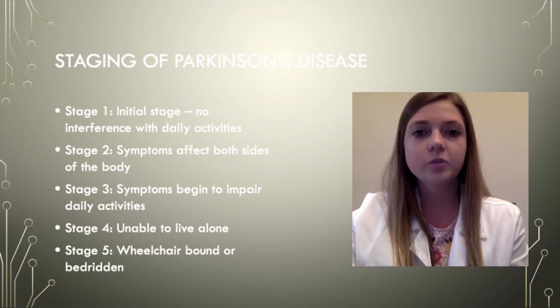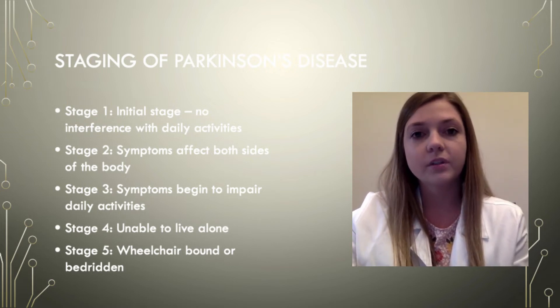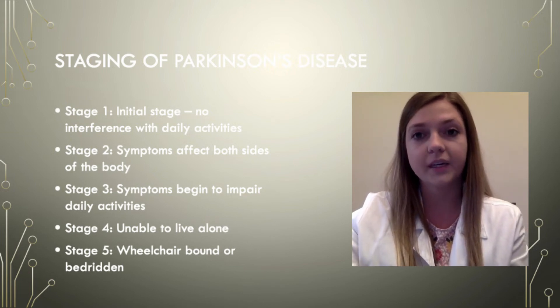Stage 2 is when your symptoms begin to worsen and begin to affect both sides of the body. During this stage daily tasks become more difficult and walking issues and poor posture begin to develop.